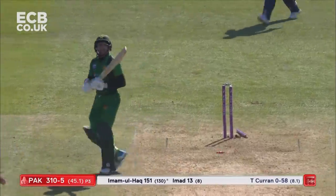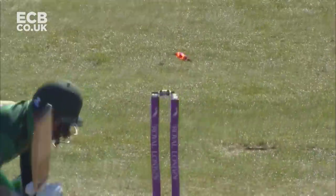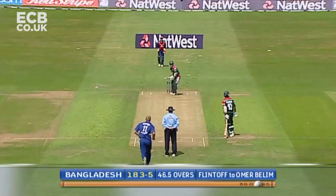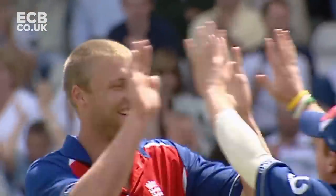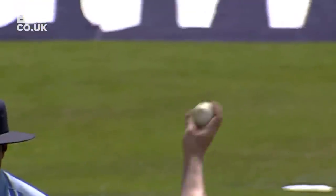Bowling! Ball hitting the stumps. Wonderful Yorker. A little bit of swing from Hermeson and hit the off stump. A massive wicket. Gone. Wonderful Yorker from Flintoff. We've seen a lot of ripping Yorkers in this series, and none better than that.